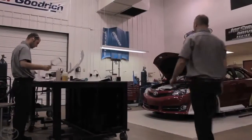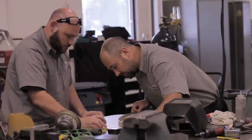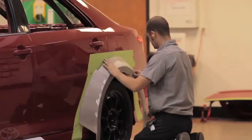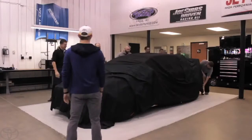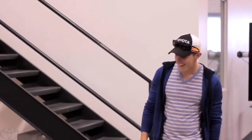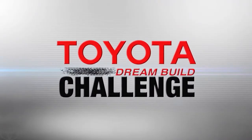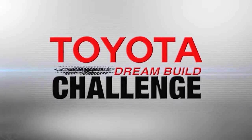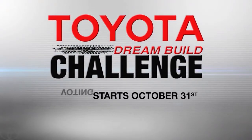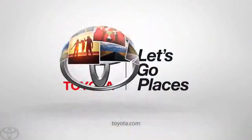As the deadline for the build approaches and the reveal is in sight, everyone involved with the Cam Rally is ready to turn some heads at Siemens. Watch all of the teams as they go for the win in this year's Toyota Dream Build Challenge — you decide the winner. Voting starts October 31st. Log on to Toyotadreambuild.com for all the details.